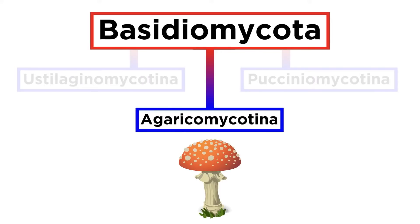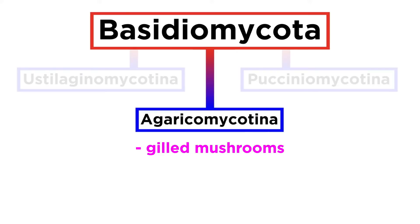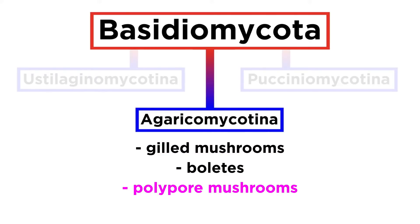The current remaining subphylum of the Basidiomycetes is Agaricomycotina, and it represents most of the macroscopic mushrooms, such as gilled mushrooms, boletes, polypore mushrooms, jelly fungi, and more.